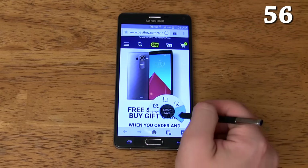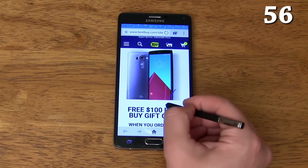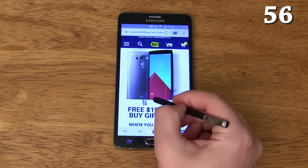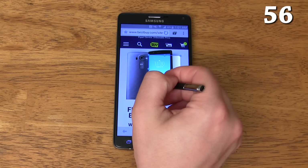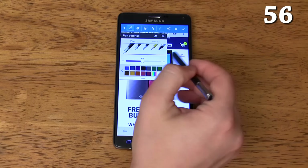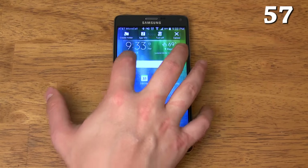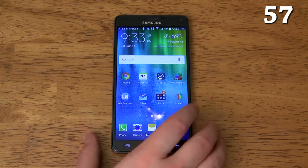If you press the S Pen button then tap Screenwrite, a screenshot will be taken and you can start writing on the screenshot. You can also crop the screenshot with either a rectangle or lasso, and you can adjust your pen style, thickness, and color. You can disable bloatware that carriers install on your phone quickly and easily just by dragging and dropping from your app drawer.